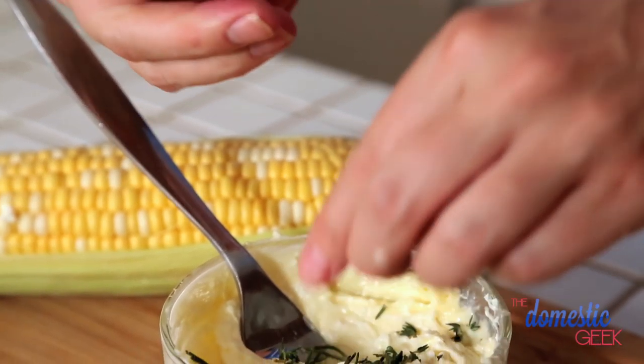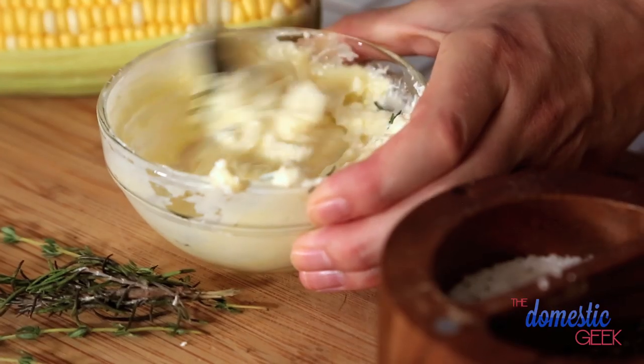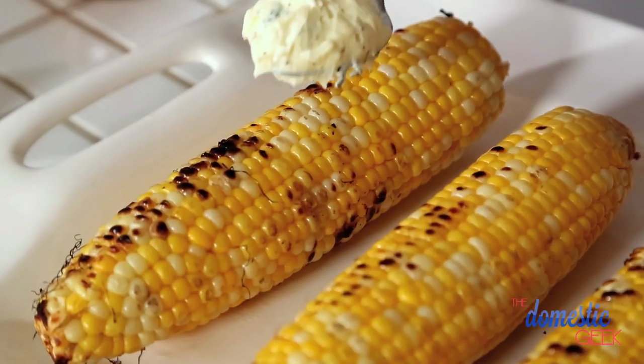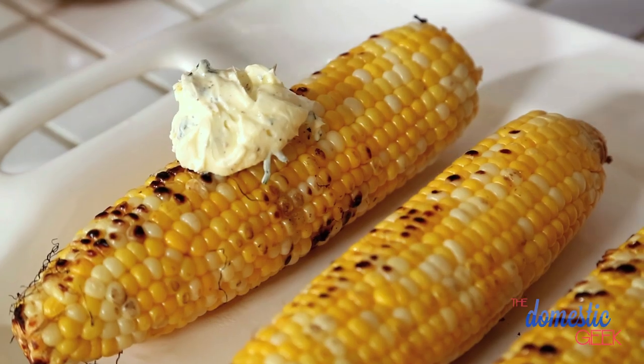If you don't have fresh herbs on hand, don't sweat it, you can totally use dry. They'll work just as well. We're going to hit that with a little bit of pepper. I'm using salted butter, so I'm not going to add any additional salt, but if your butter is unsalted, you may want to salt it. And then it's just a matter of mixing it up and spreading it all over a beautiful ear of corn.